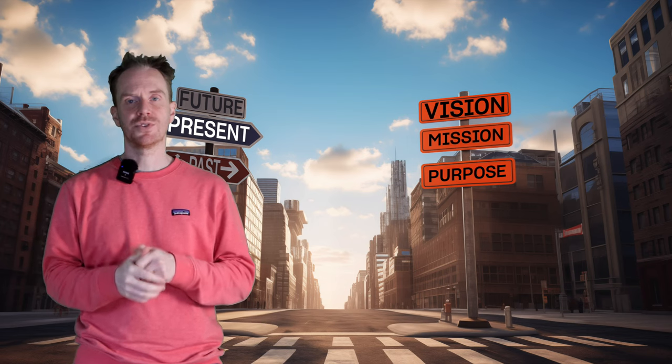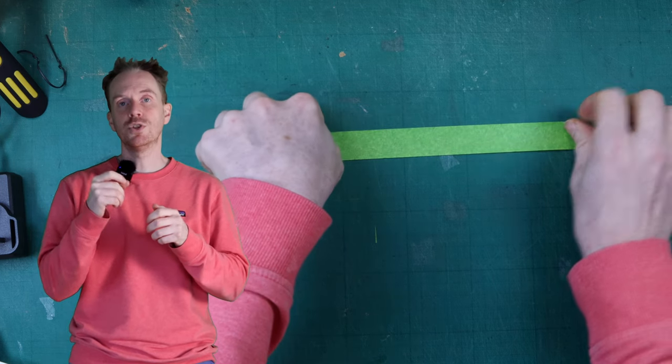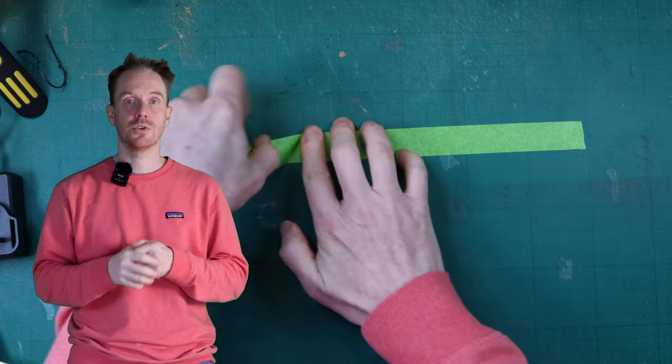That'll make a little bit more sense later on. We're going to take you through a number of key branding processes that without them will reduce a brand down to a superficial logo.